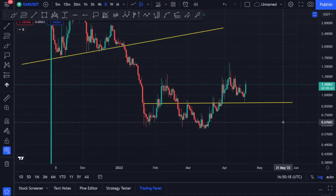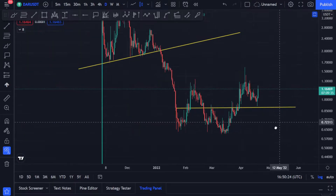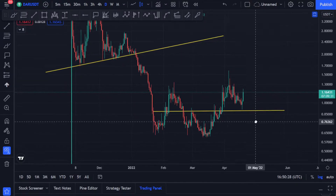Hello guys, welcome to my YouTube channel. I hope you guys are doing well. DAR is up about 13 to 14 percent and it's actually working out exactly like how we've been analyzing dark coin.